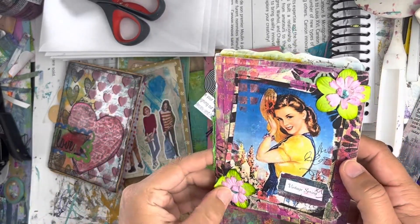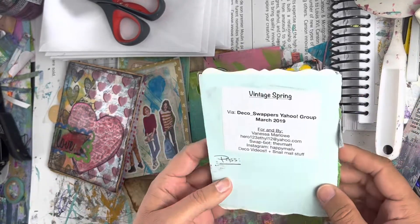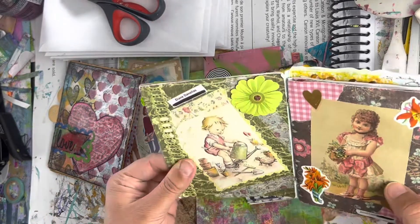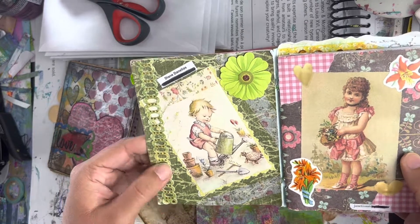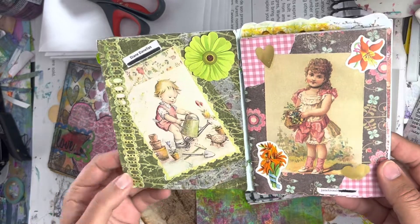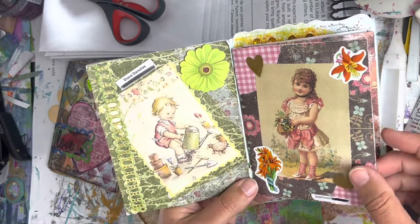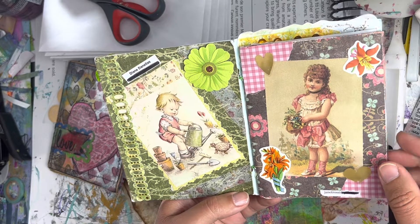The next one is Vintage Spring, from the Deco Swappers Group in 2019. The first page is made by Diane — all the colors go really well together on this page. Janet did this page, and I love everybody's pages.